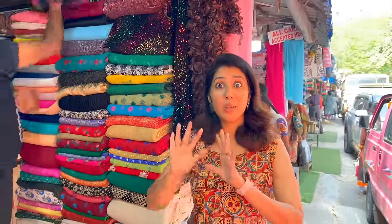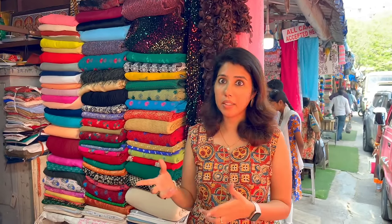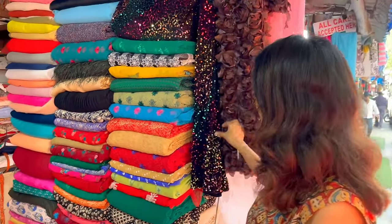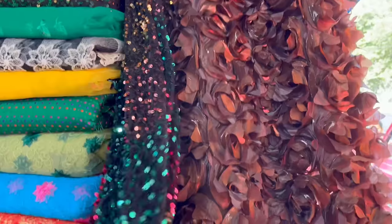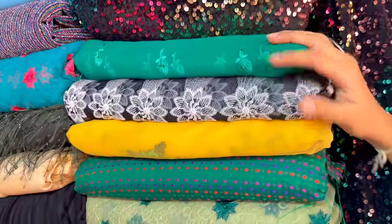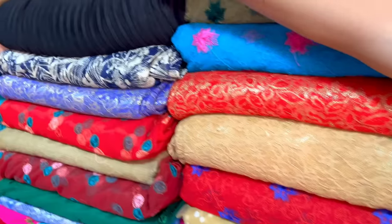Shop number 29 has party wear materials. This is ready-made with materials you can use. There are lots of sequins here. You can use these for a birthday or special occasion. There are options such as organza and silk, along with some shimmery items.